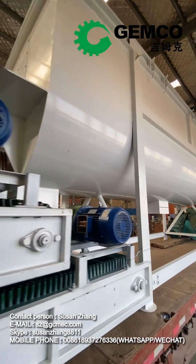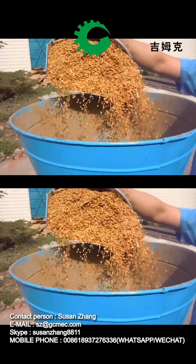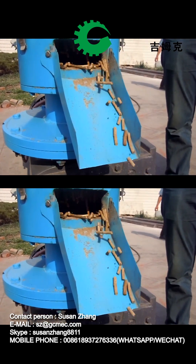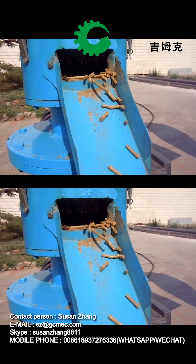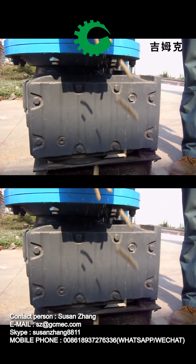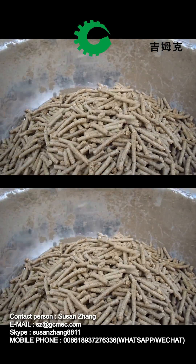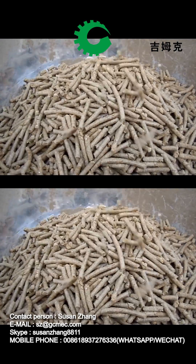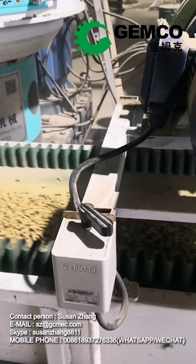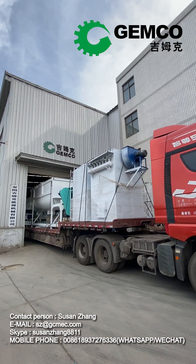Compared to small flat die pellet mills, ring die pellet mills are typically much larger in size and have a greater output capacity. As a result, they are commonly used in industrial or commercial biomass pellet production applications. Those who aim to produce and sell pellets or require a significant quantity of biomass pellets often opt to purchase a ring die pellet mill to construct a complete biomass pellet plant. The ring die pellet machine is capable of processing a wide range of materials, including those that are typically challenging to bond and form, due to its powerful compression force, making it an excellent choice for producing high-quality biomass pellets used in power plants, carpentry factories, and chemical plants.